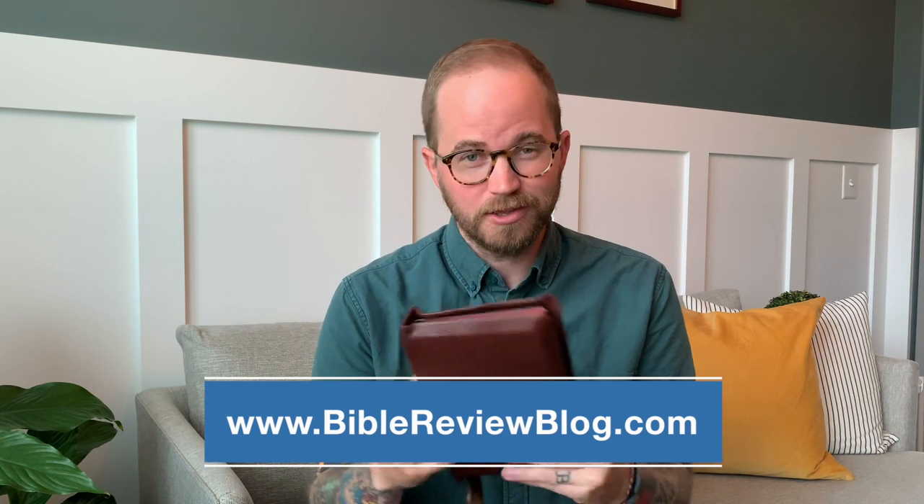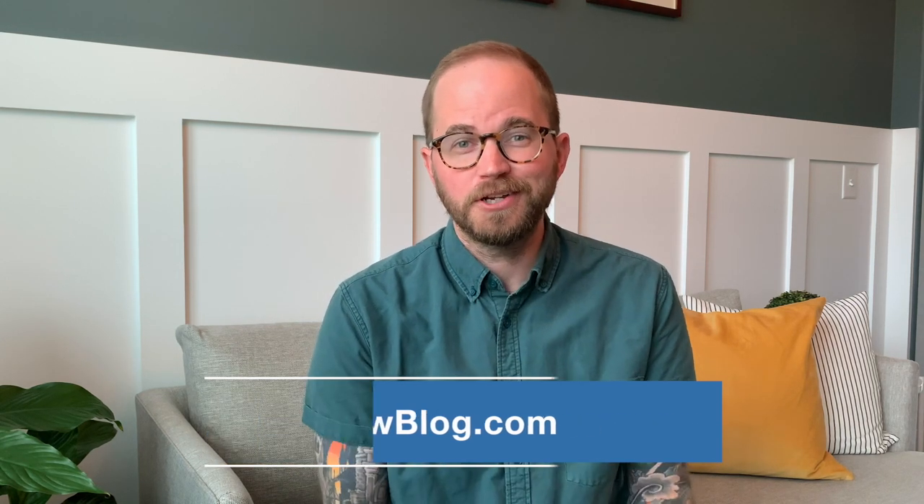So there you have it. It is the ESV Personal Reference Edition from Sojourner Rebinds. I've put a couple links below so you can visit John's eBay store to see what else he has available, and you can also visit his website if you want to contact him about your own custom project or rebind. As always, you can see more about this Bible and read a full review at BibleReviewBlog.com. I'd love for you to check that out. And while you're here on YouTube, go ahead and like this video and subscribe to my channel — that would be awesome. Definitely leave me a comment below. I'd love to talk to you about this Bible and others. Thank you so much for watching.